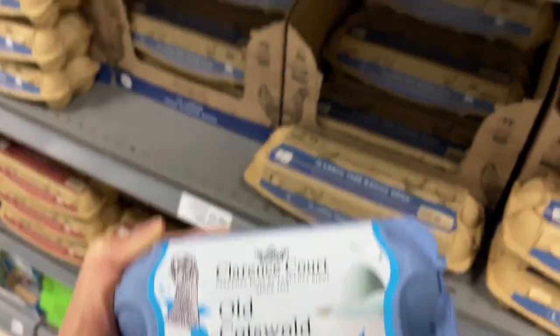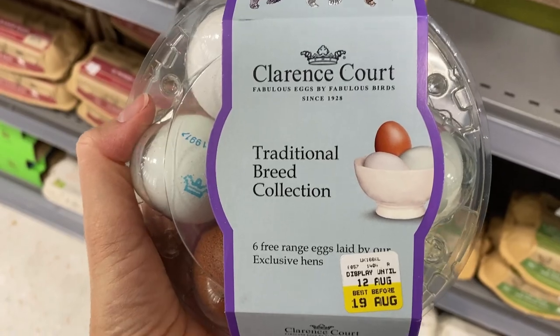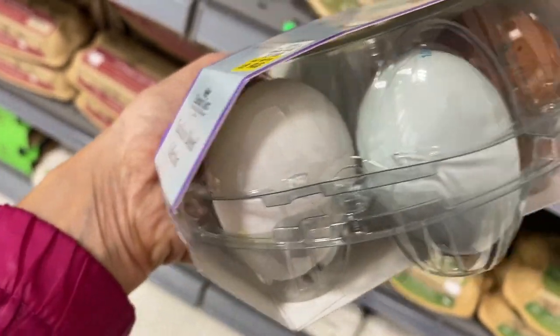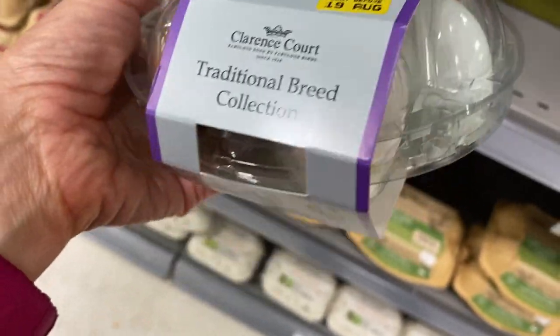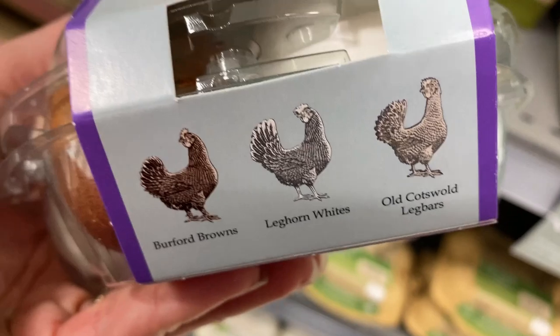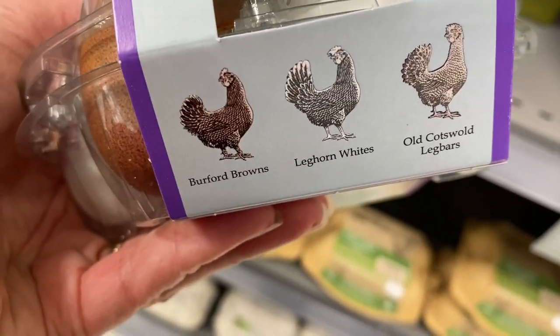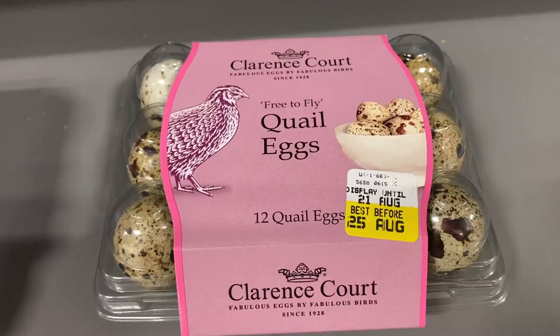I also love that they have different chicken breeds here, like Old Cotswold Legbar and Burford Brown. And look how posh this is — a traditional breed collection with an assortment of eggs. That egg there looks a little blue, which is kind of interesting, and it shows you the picture of the chickens on the side. That is so awesome. Quail eggs too — never seen that in my supermarket in the US.